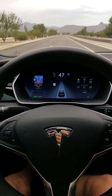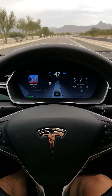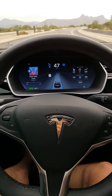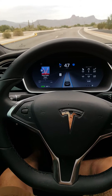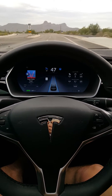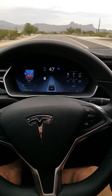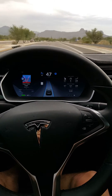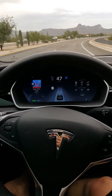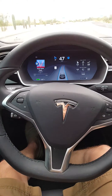It went through that curve as well. It's also keeping my speed at 47. Here's another curve — and it handled that one all the way through too.